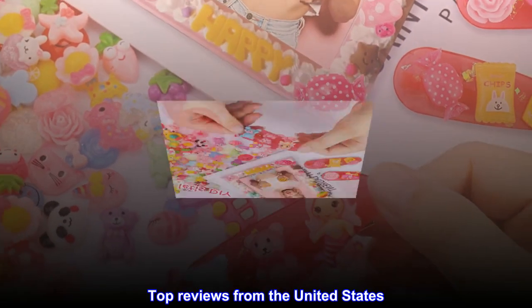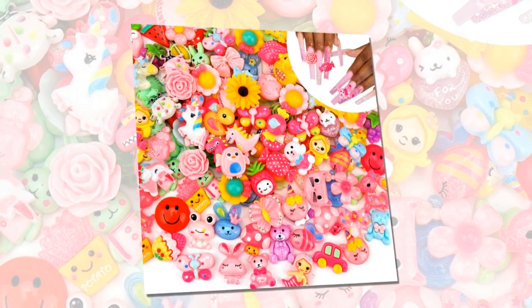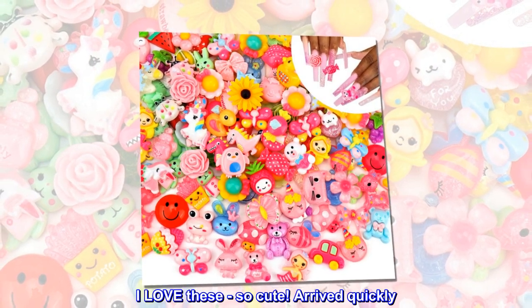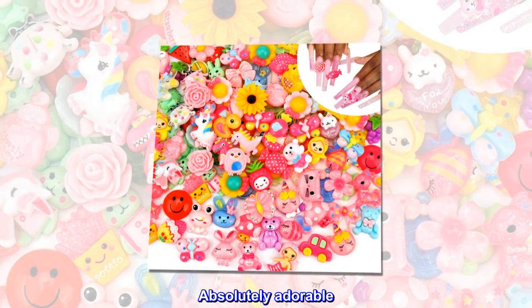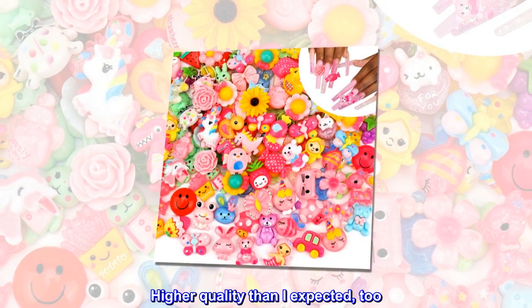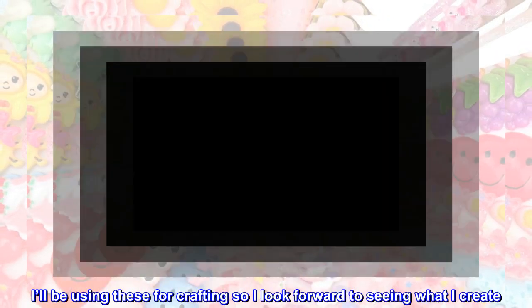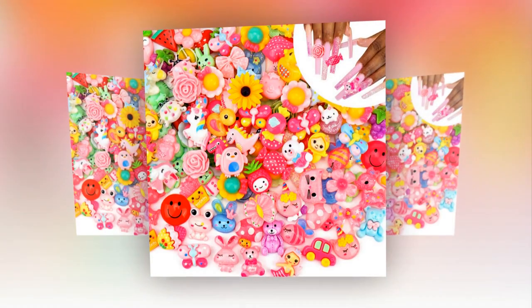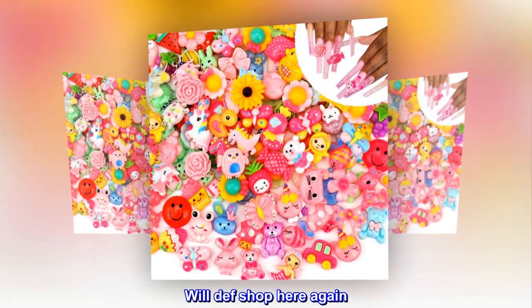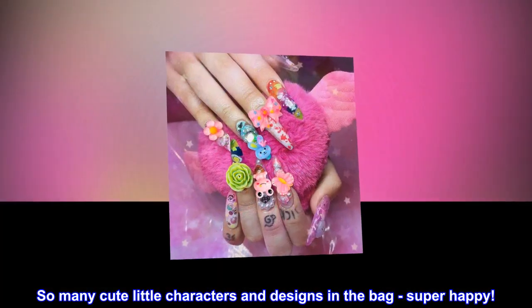Top reviews from the United States. Absolutely gorgeous. I love these, so cute. Arrived quickly. Absolutely adorable. Higher quality than I expected, too. I'll be using these for crafting so I look forward to seeing what I create. Will definitely shop here again. So many cute little characters and designs in the bag, super happy.